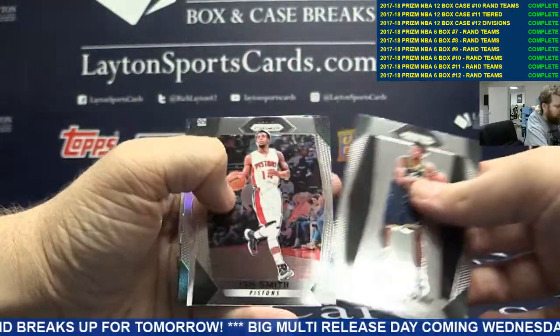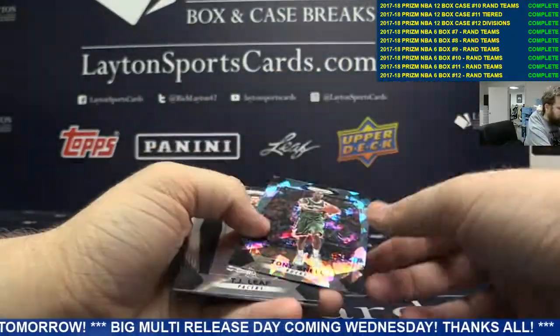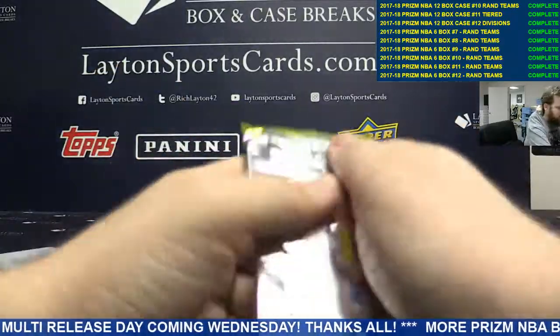Tony Bradley, Wes Unseld, Karis LeVere Silver, Cracked Ice Tony Snell. Nice Cracked Ice for you. TJ Leaf, Josh Hart, and Travion Graham on the back.